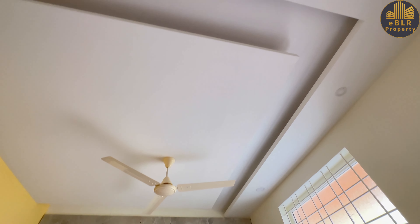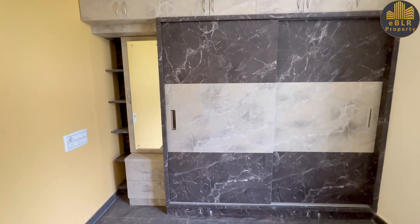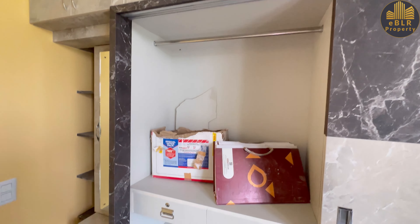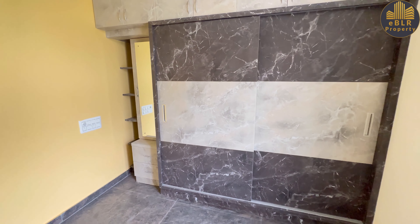POP wall ceiling has been done. There is a dressing mirror with a sliding-type wardrobe — it's basically a soft-close wardrobe.